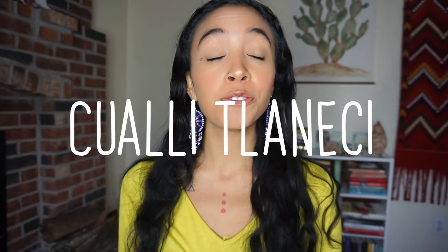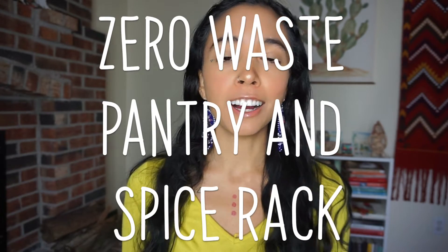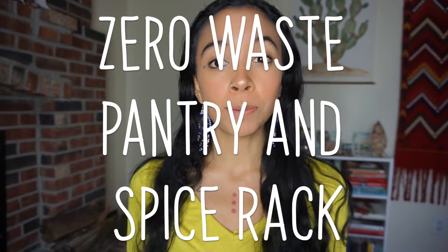Good morning y'all, y buenos dias. For today's video I wanted to show you guys our zero waste bulk section of pantry and spices, and if you guys are interested to see just what we use on a daily basis, then keep on watching.